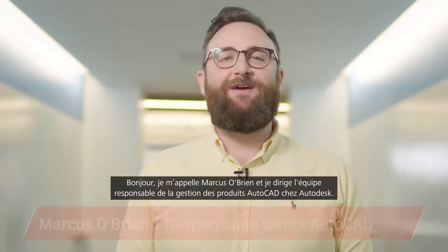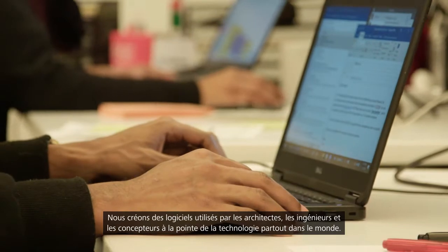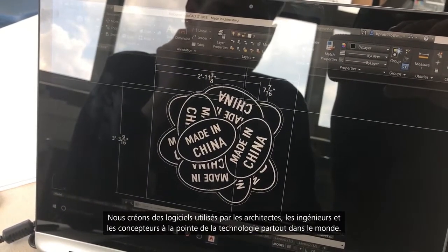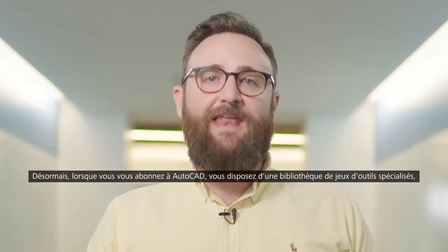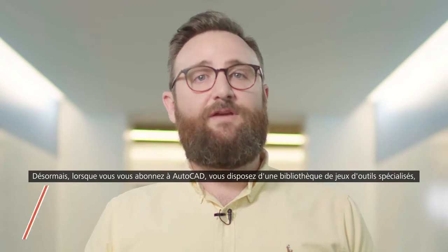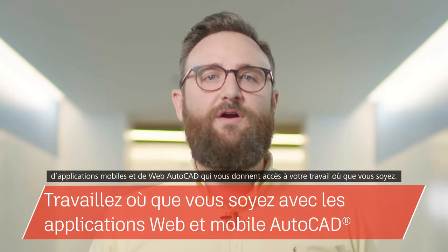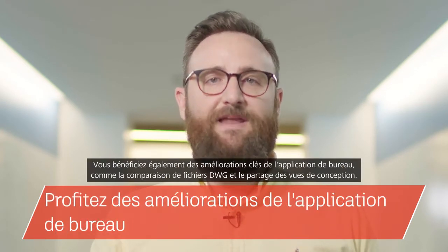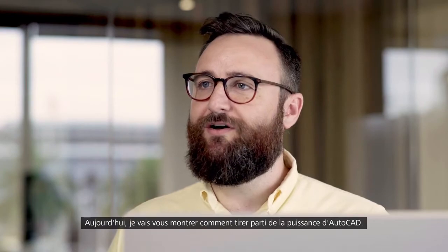Hi, my name is Marcus O'Brien and I lead the AutoCAD product management team here at Autodesk. We create software used by the most cutting-edge architects, engineers and designers from around the world, and this year our software allows you to push the boundaries even further. When you subscribe to AutoCAD you gain access to a library of specialized tool sets, web and mobile apps, and core desktop enhancements like DWG Compare and Share Design Views. Today I'll show you how you can put the power of one AutoCAD to work for you.